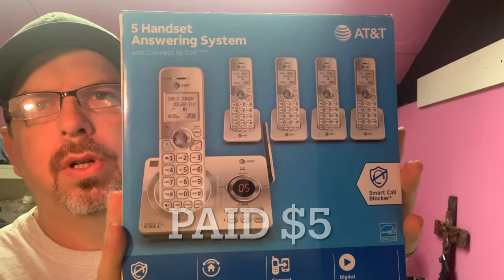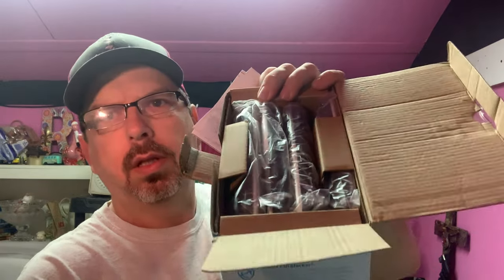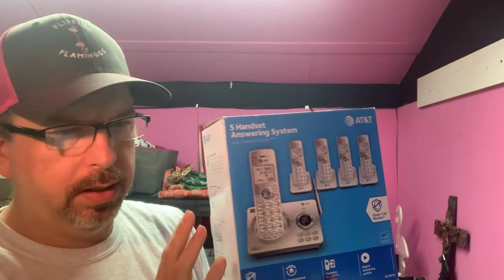Then we had a pretty good sale. It's an AT&T cell phone home phone system — I believe we paid about $5, picked it up at an estate sale. A lot of these systems are really good flips. It's still brand new in the packaging. It sold for $75 and the buyer's all in at $90.29 — that was a good one.